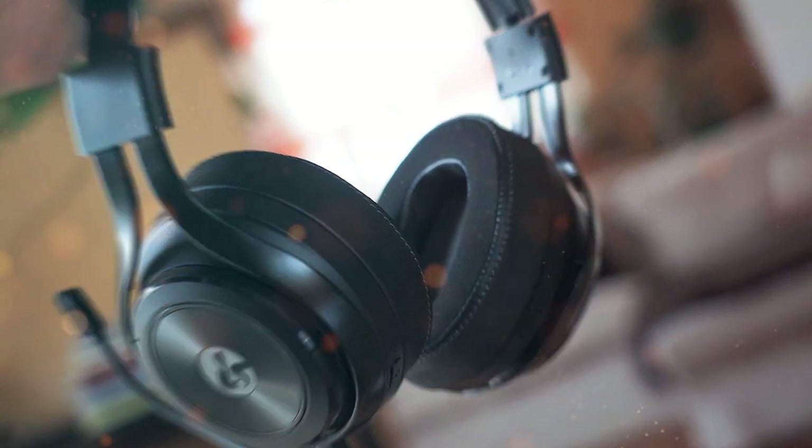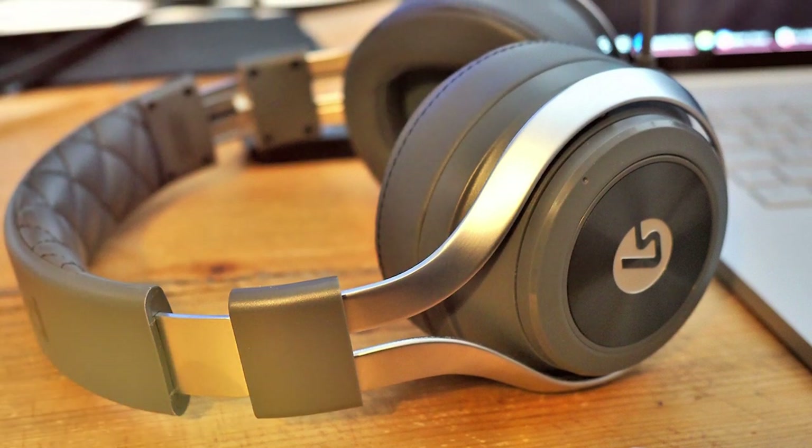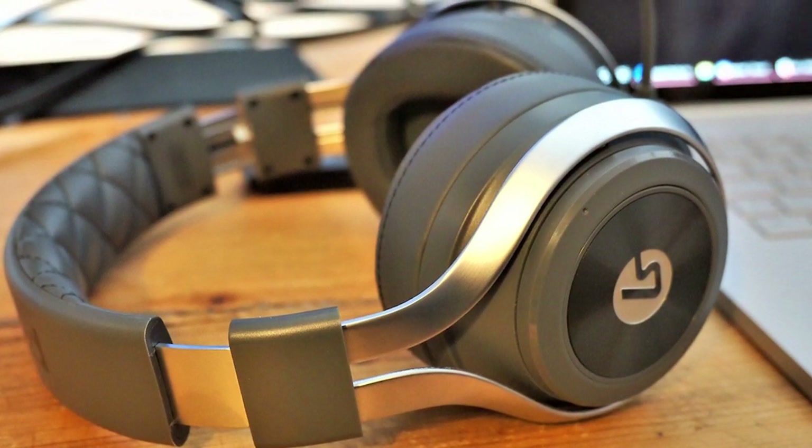The noise-canceling microphone delivers clear communication with your teammates, reducing background noise for a seamless gaming experience. With on-ear controls for audio adjustments and a durable build,